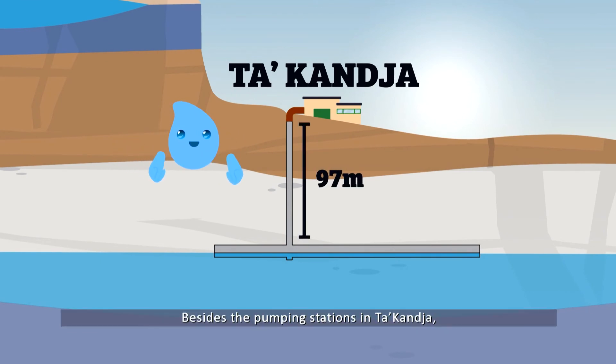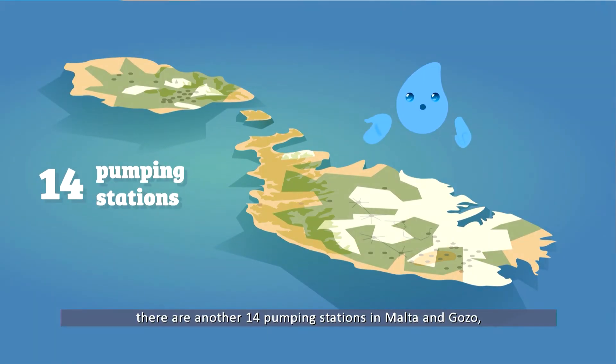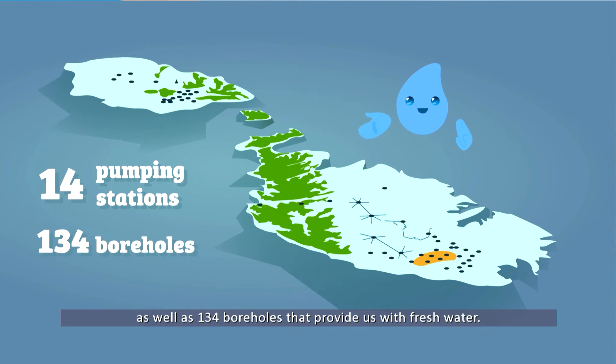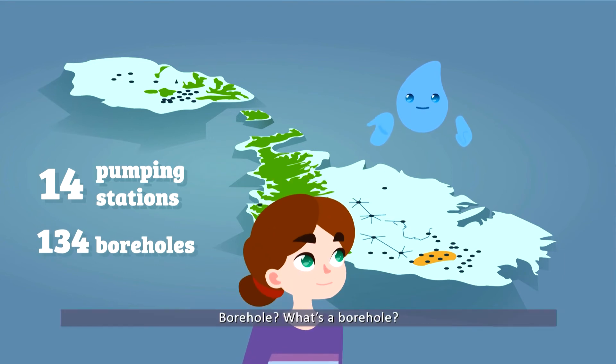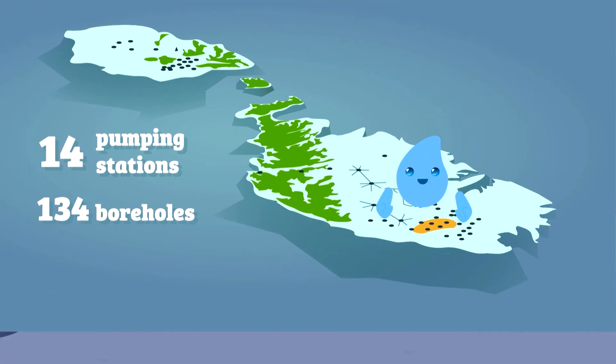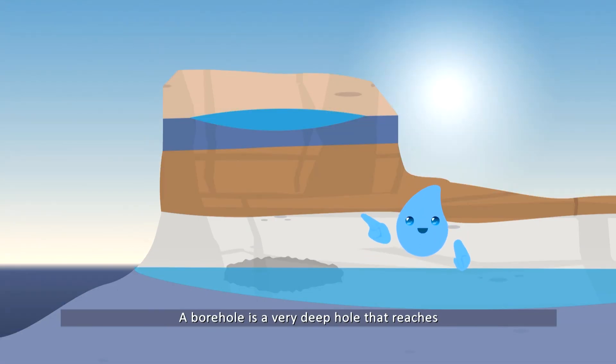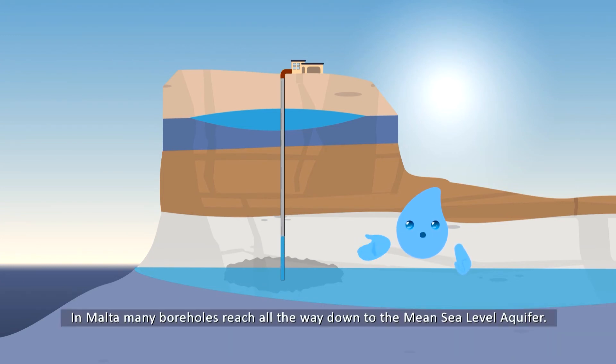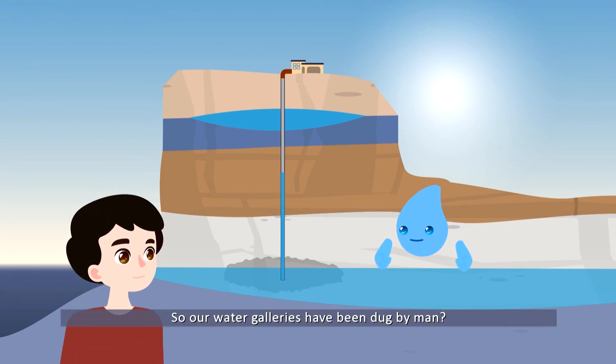Besides the pumping station in Ta' Kandja, there are another 14 pumping stations in Malta and Gozo, as well as 134 boreholes that provide us with fresh water. What's a borehole? A borehole is a very deep hole that reaches down into one of the natural water reserves, and not into a man-made gallery. In Malta, many boreholes reach all the way down to the mean sea level aquifer.